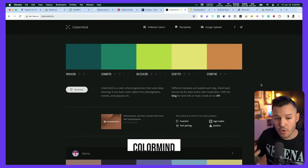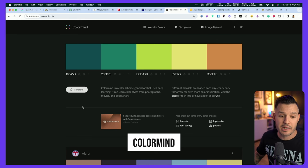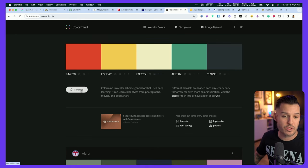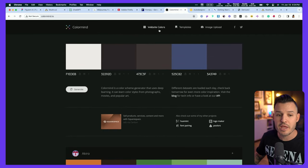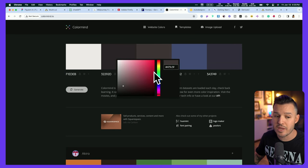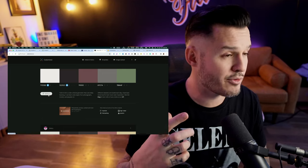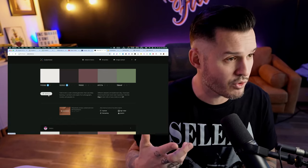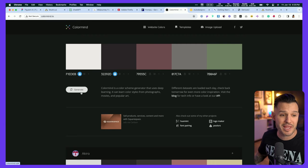Likewise, ColorMind is also an AI-driven color palette generator. It allows you to generate really cool and unique color palettes, and there are a bunch of cool associated color palettes shown below. You can jump over to each of the individual colors and tweak and change them. You can lock them in and keep generating, and it's going to use AI in the background to make those decisions for you and make selecting and building color palettes that much easier. That's ColorMind — links down in the description.